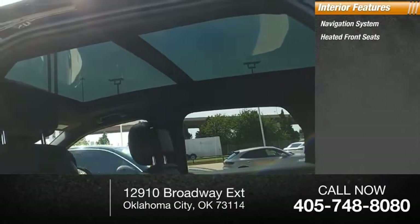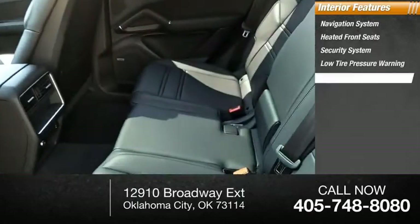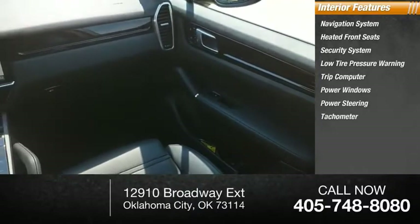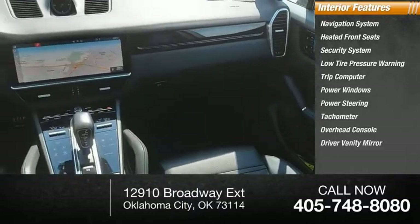Heated front seats, security system, low tire pressure warning, trip computer, power windows, power steering, tachometer, overhead console, and driver vanity mirror.